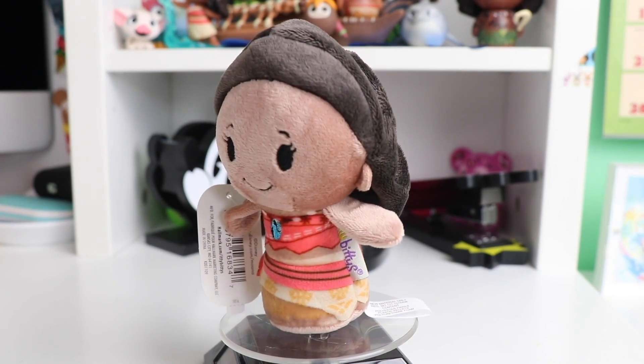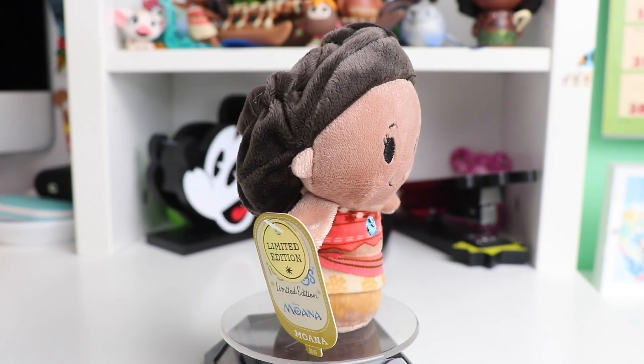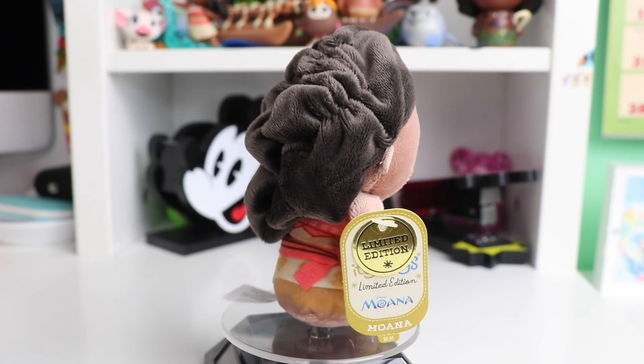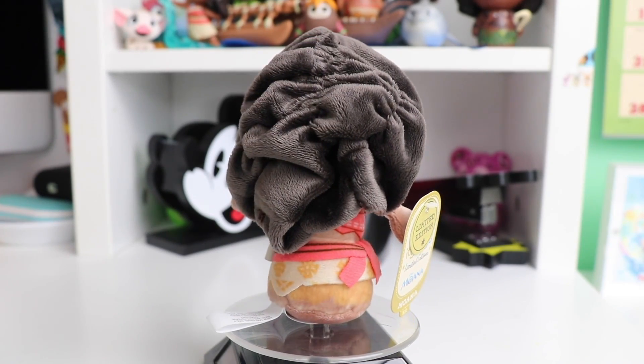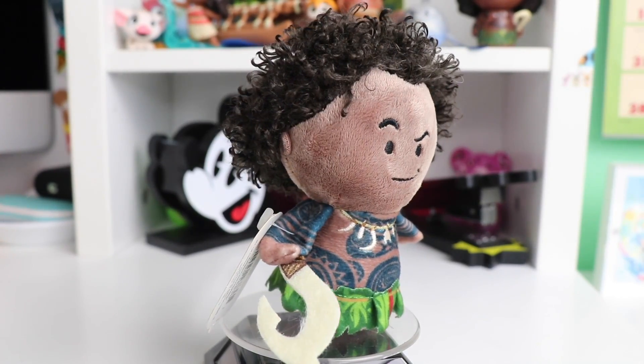Our next princess is limited edition — we have Moana. I love the hair, I love how they made it textured and almost curly looking. She has a lot of layers on her outfit and her necklace is also stitched on, so a lot of great details in this limited edition itty-bitty.